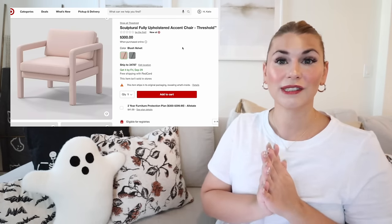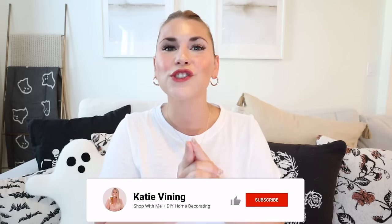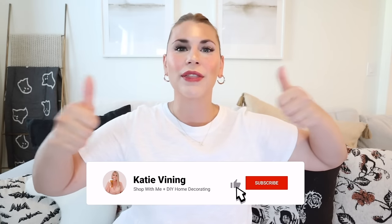Well, that's all of the new home decor just uploaded to target.com! Let me know your favorites in the comments — I'm obsessed with all the lighting and the washable rugs especially. Thank you so much for shopping with me today. If you haven't yet, give this video a thumbs up, hit subscribe, and tap the notification bell. I'll see you next time!